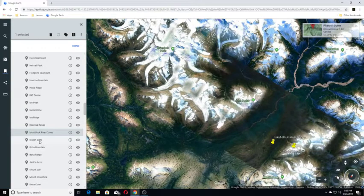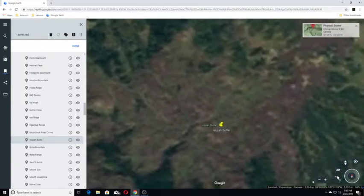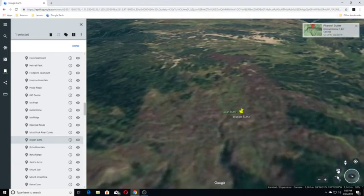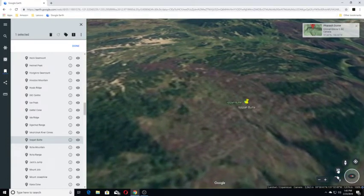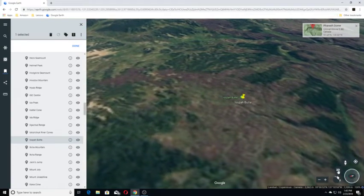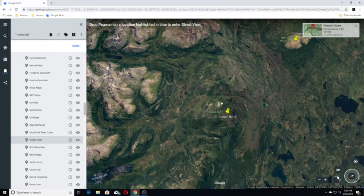Moving on to our next one, Ispop Butte. Ispop Butte is a tuya in the Atsutla Range of the Stikine Plateau in northern British Columbia, Canada. It lies on the north side of the Nass Creek. This is it here. We'll back up and look for views — it would be nice if there were — and there don't appear to be.